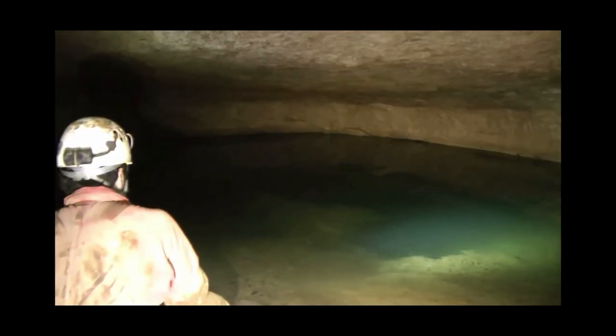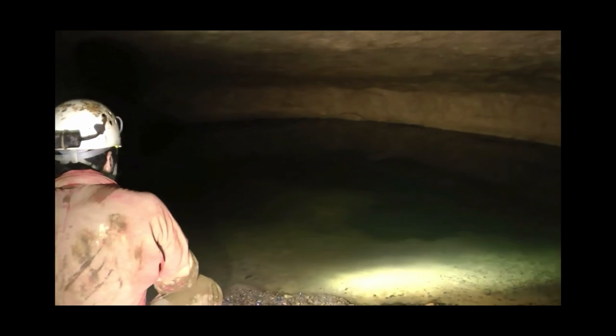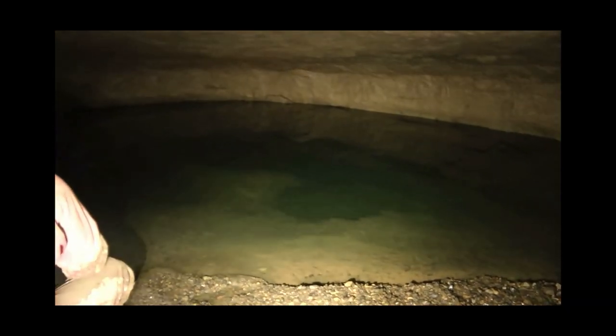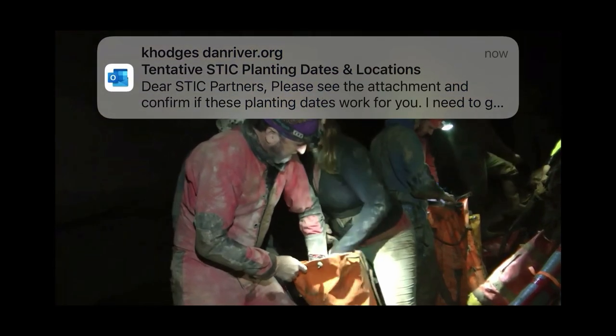It took three hours and 15 minutes to get all the gear from the entrance to the sump, traveling just 3,600 feet. But it was only 1 p.m., with plenty of time to do the dive.